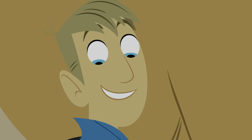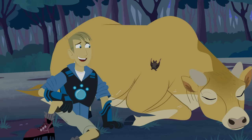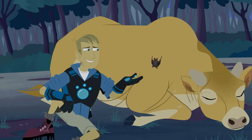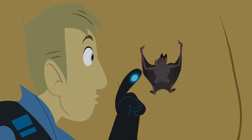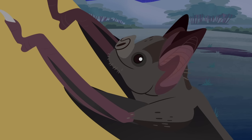A vampire bat! Phew, you're not scary — more like a little creepy, and totally cool. Ooh, look at that nose. It's specially designed for sensing heat — the heat of blood.